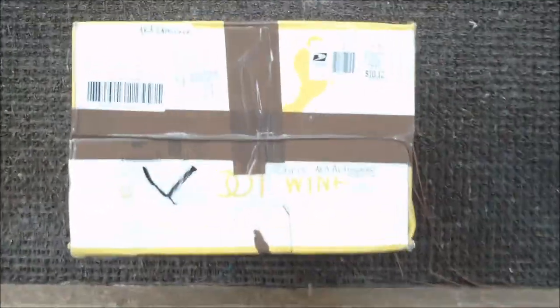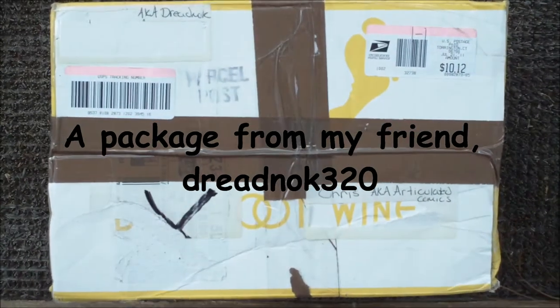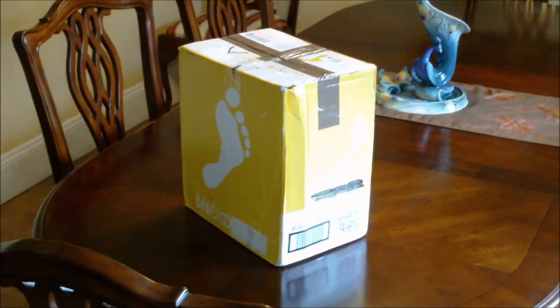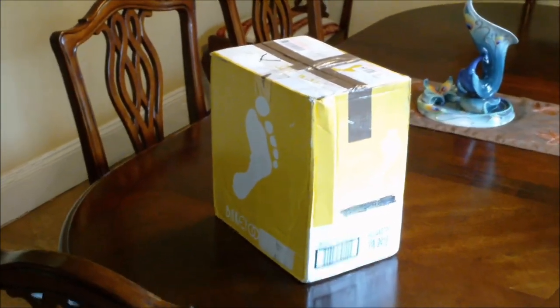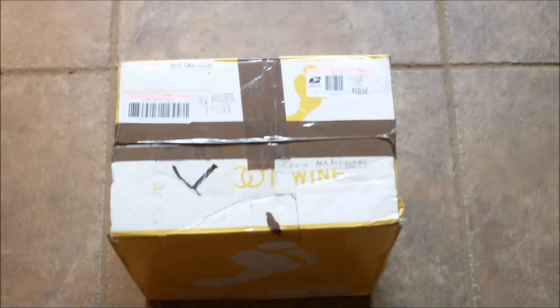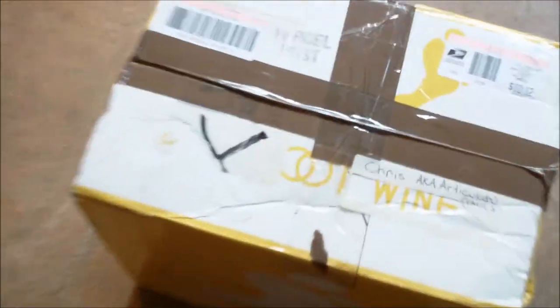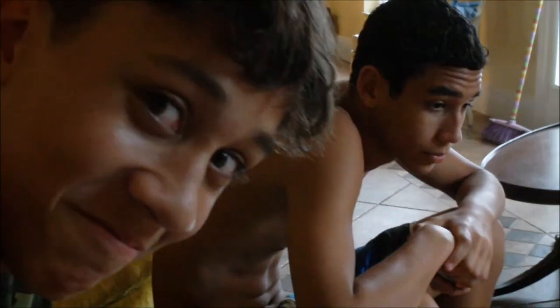Who could that be knocking at my door? Hey guys, guess what we got? A package from Dreadnought 320. We're going to do it like Christmas morning. Got the kids here with me. What's up dudes?